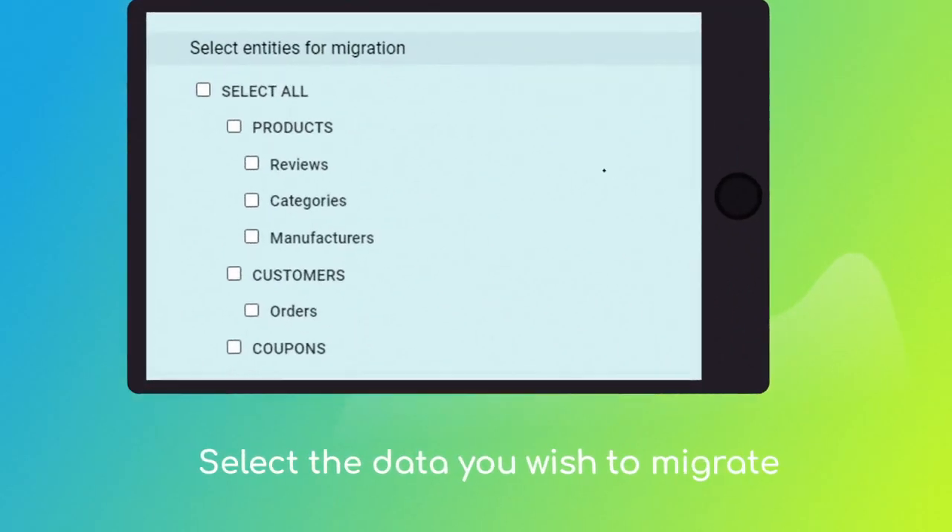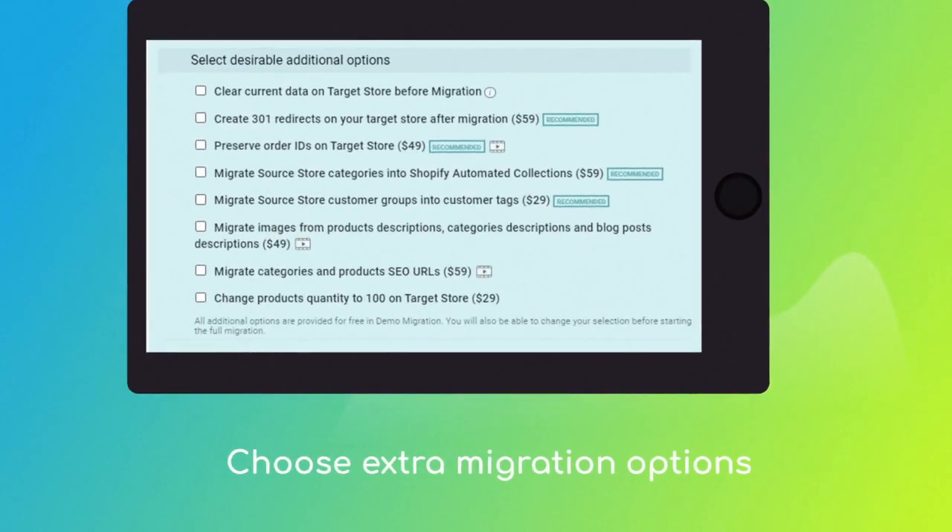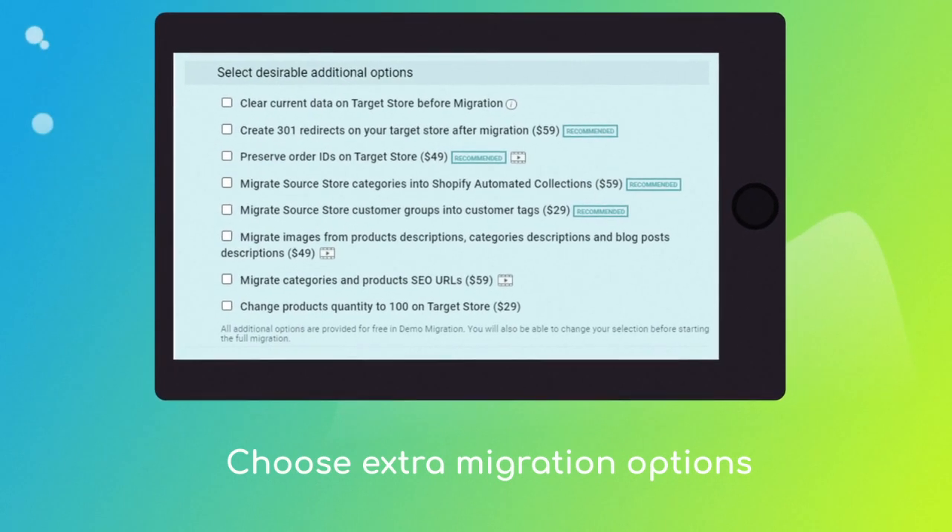Next, click the 'Choose Entities' button to select the data types you'd like to migrate to Shopify. Choose additional options to refine your migration, such as automated 301 redirects to keep SEO juice preserved, order IDs migration, categories into Shopify automated collections, and more.